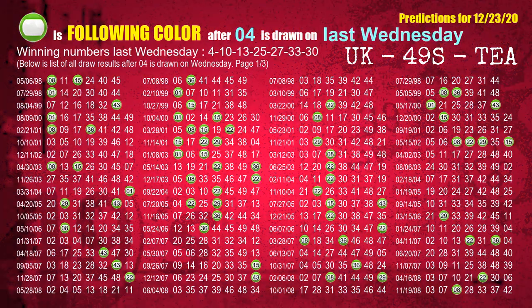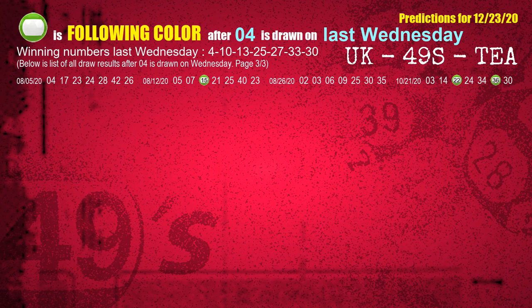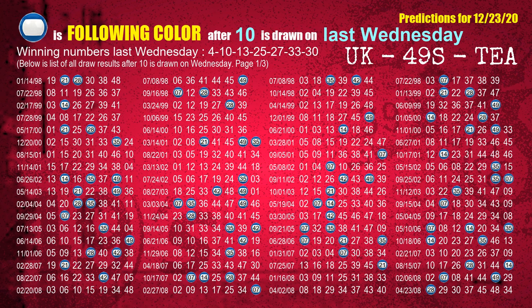Just like the following ones, we can find out next week's following ball colors through the result of the same day last week. The first winning number last Wednesday is 04. The most frequently following color is green when 04 is the winning number on last Wednesday. The second winning number last Wednesday is 10. The most frequently following color is blue when 10 is the winning number on last Wednesday.